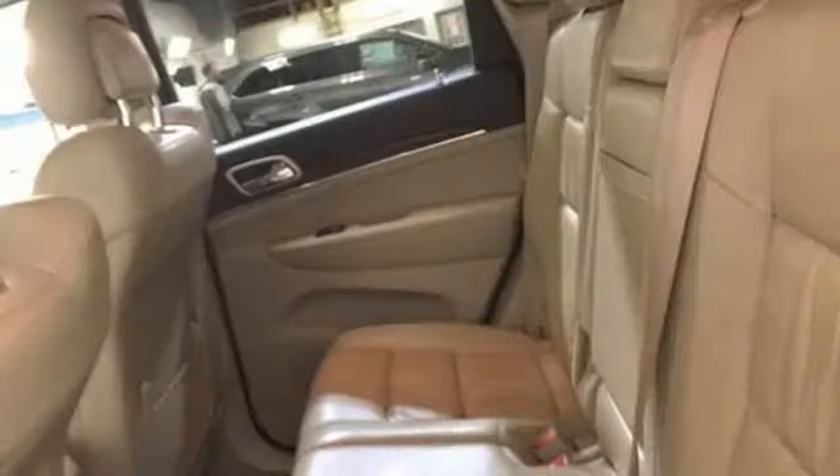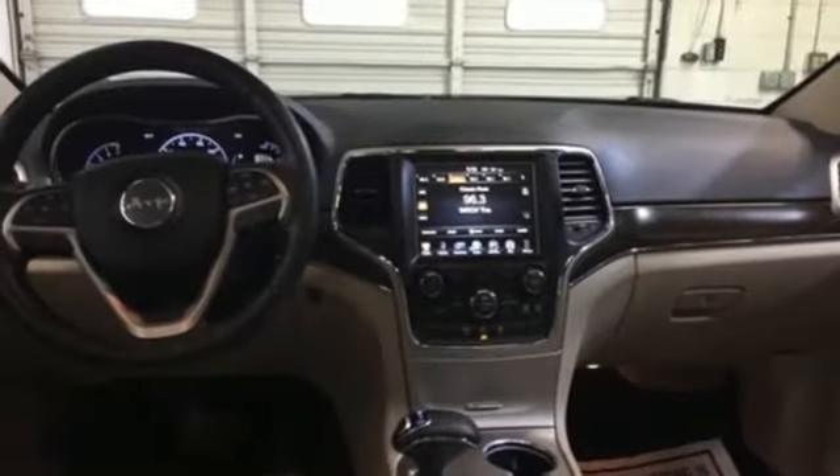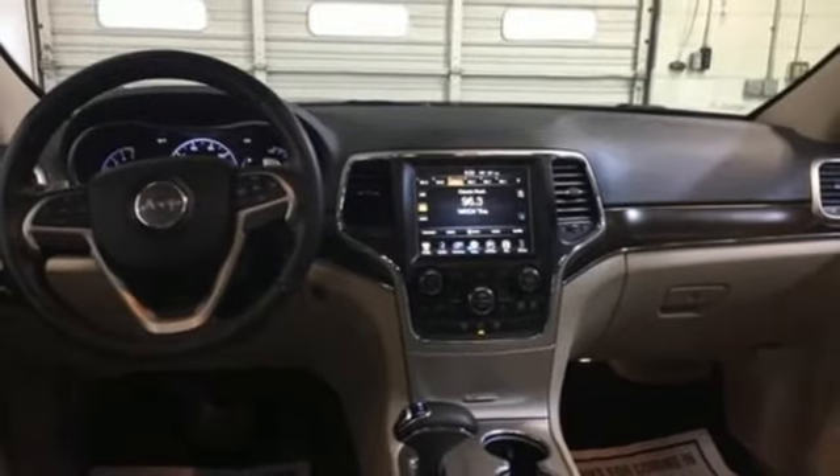V6 engine. Express open and close sliding and tilting sunroof. Electronic shift on the fly. And automatic transmission.